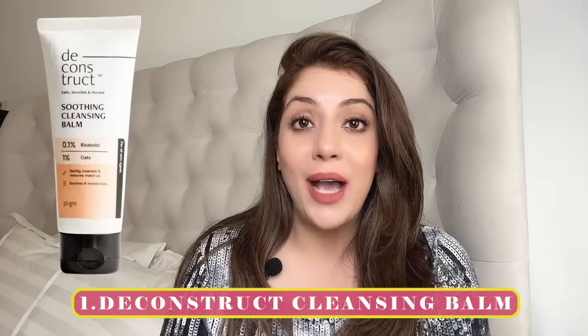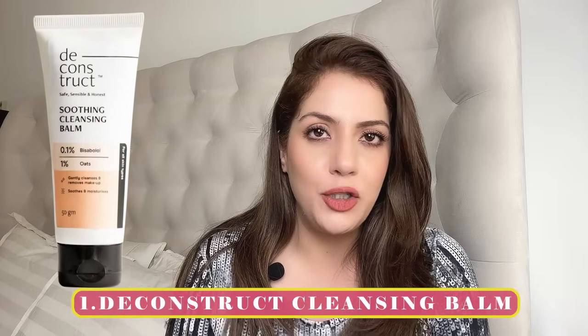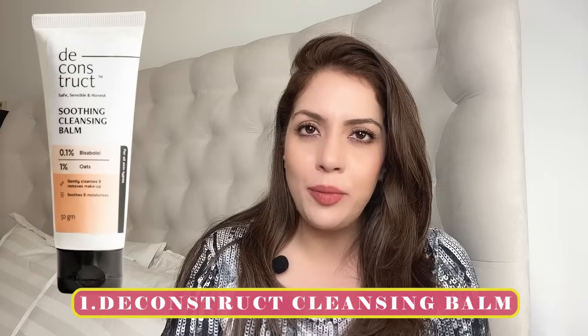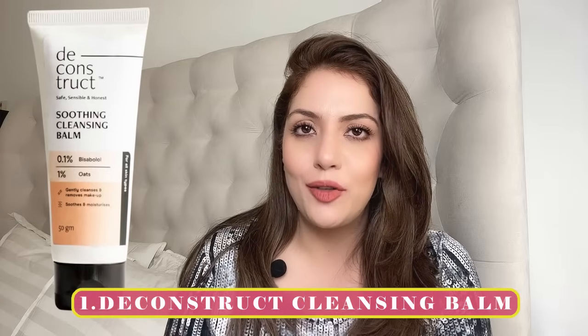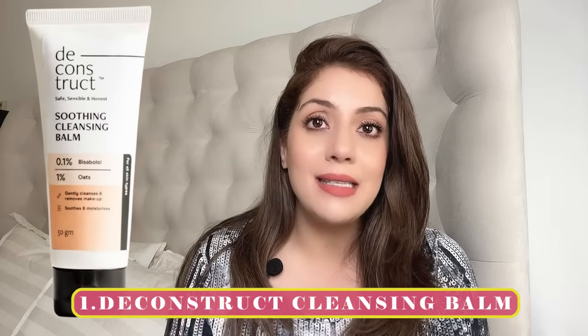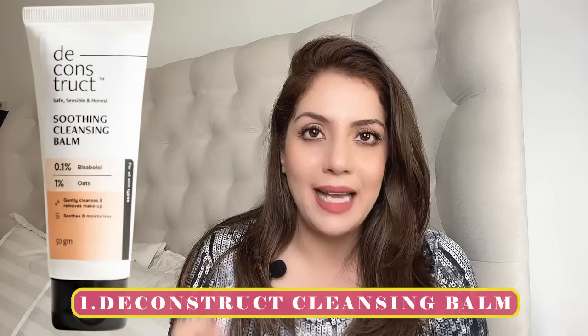Let's start with affordable options. Just because something is affordable doesn't mean it's the best, but in the affordable category, yeh best hai. My number one recommendation is by the brand Deconstruct. Deconstruct ka oat cleansing balm comes in a tube; the retail price is around 350 rupees, but it's mostly on sale so you can get it for about 300 rupees.